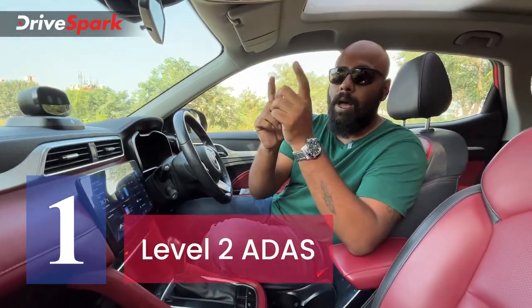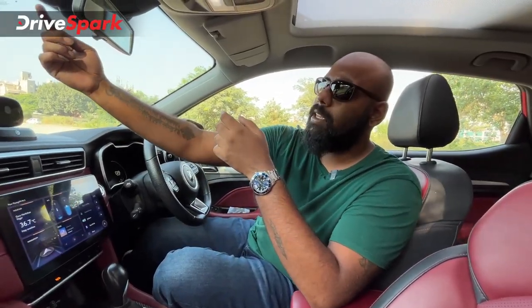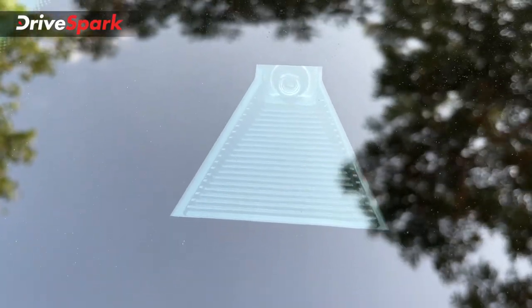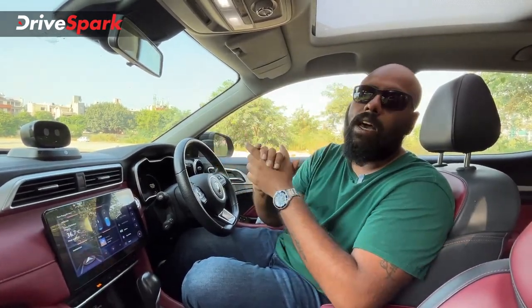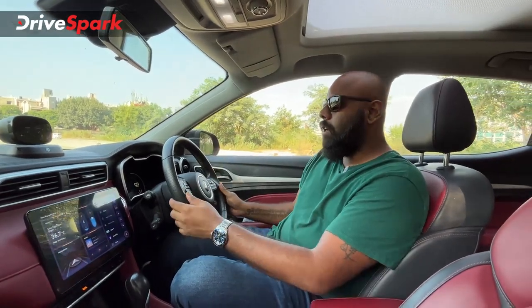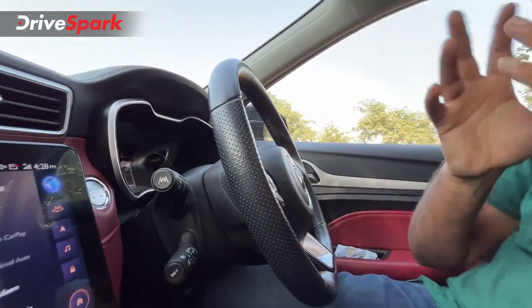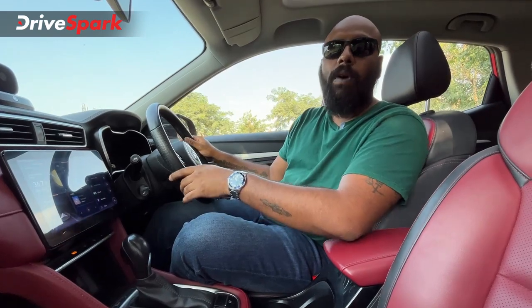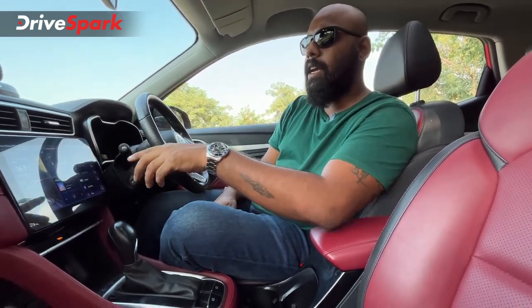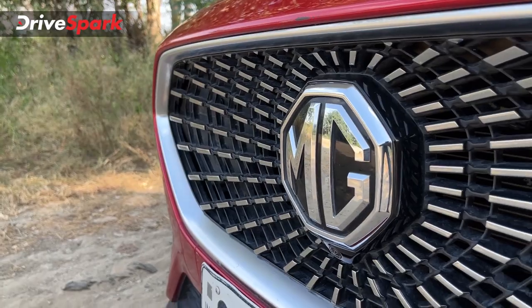Coming to feature number 1 — the ADAS system. This car gets a Level 2 ADAS system. There's a camera mounted at the front that enables adaptive cruise control. You also get lane keep assist, blind spot monitoring, pedestrian collision warning, and rear-end collision warning. The lane keep assist button is right here — press it to activate it, and the system reads the white lane markings on the road to assist you while driving. You can switch it off or set it to high, medium, or low sensitivity. The MG Aster is a pretty safe car.